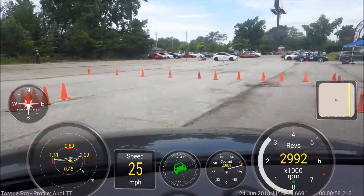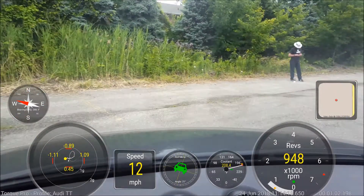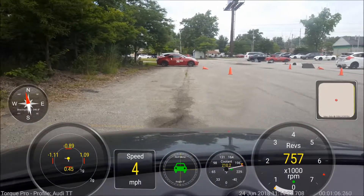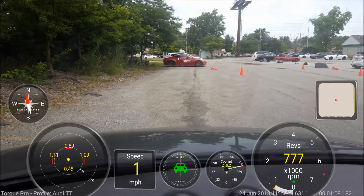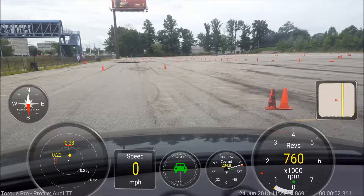We're at about 36.137. 38.935. 38.935. In the hole.